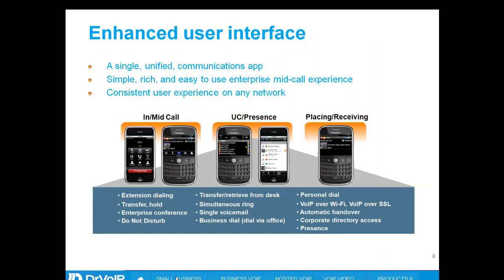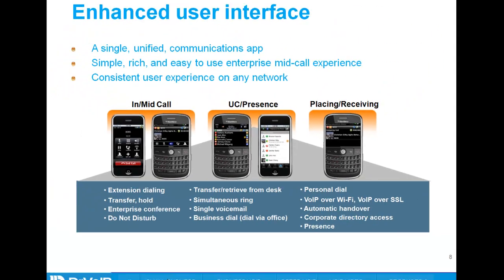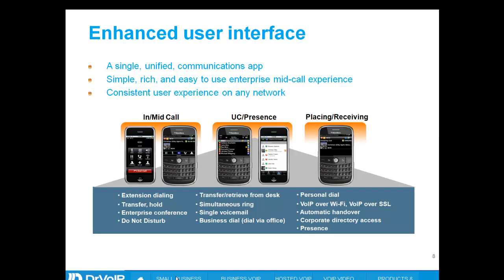Using the ShoreTel Roam Anywhere client, you can do four-digit extension dialing, transfer and hold, set up conferences, and pretty much any feature available on your primary desk phone. You can access voicemail, access the corporate directory as well as your personal directory, and the system knows how to handle a business call versus a personal call.